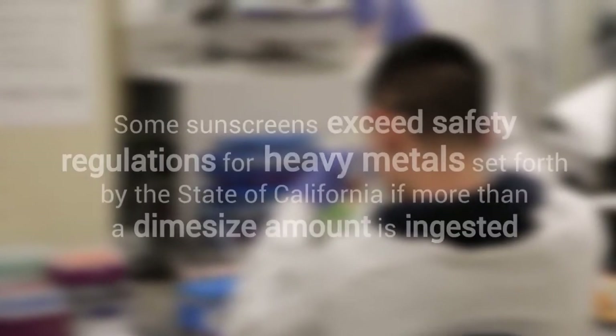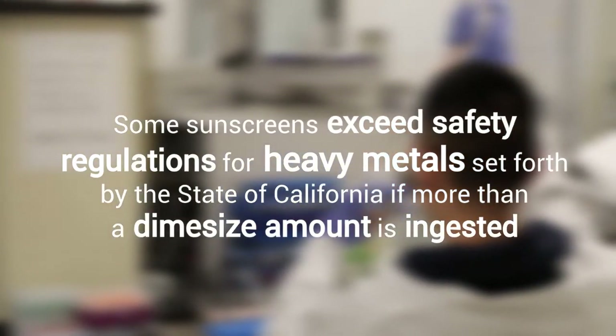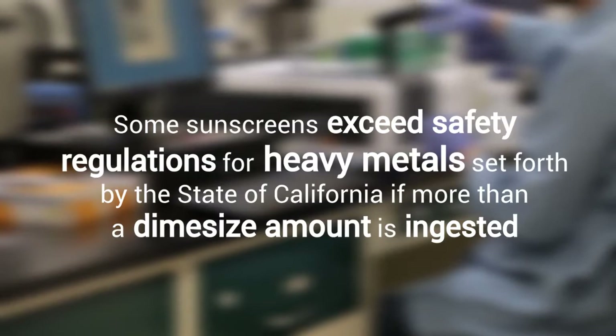We find a significant quality gradient when we look at these products as a whole. Some, for example, would exceed the safety regulation for heavy metals set forward by the state of California if you were to accidentally eat as much as would fit on the surface of a dime.